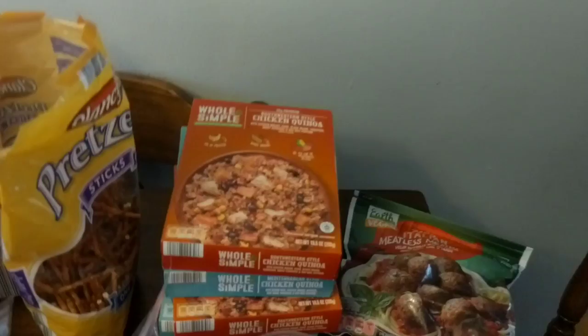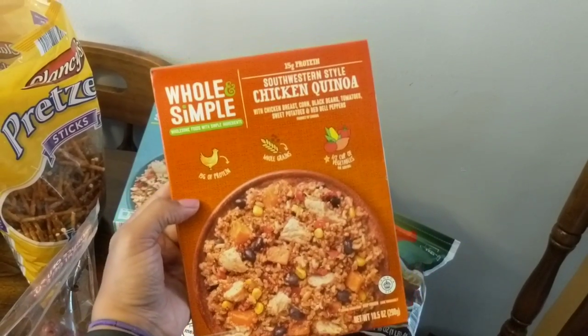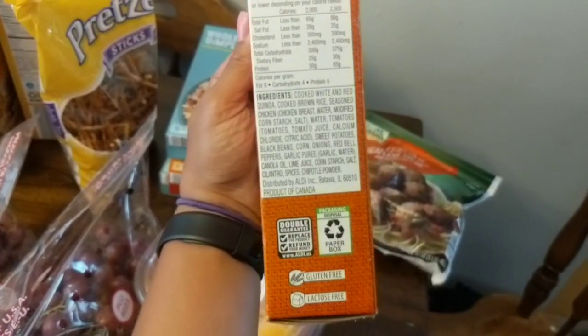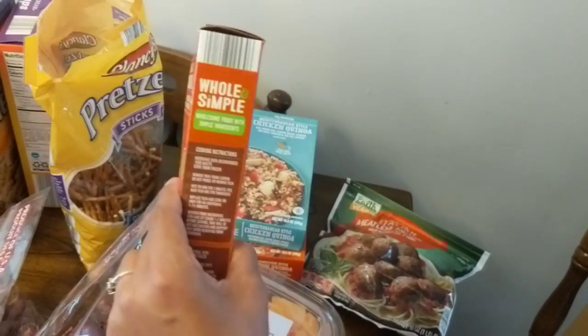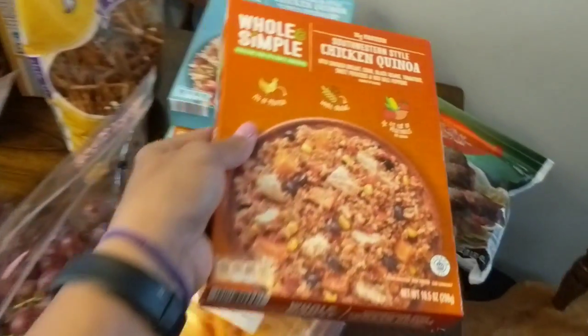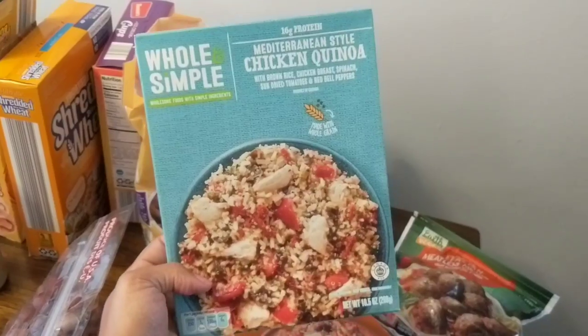Okay, let's get into this grocery haul! I recently tried one of these at Aldi's and it is so good — these Whole Simple frozen meals. You can make them in the microwave or in the oven and the ingredient list is pretty short and wholesome. I tried this one and I really like it — it's seasoned well, not too spicy but has a kick, really flavorful, and has a good protein amount. I got me and James each one, plus grabbed another variety to try.